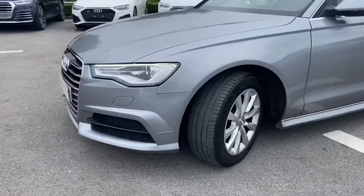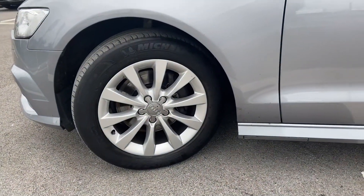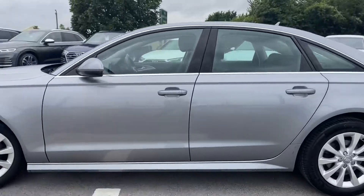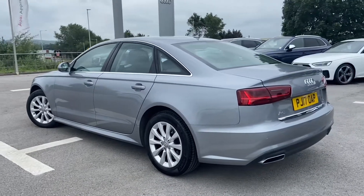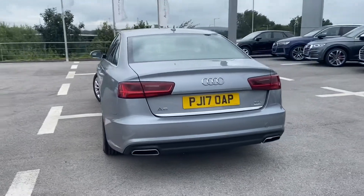We have LED headlights on the front, 17 inch alloy wheels with a 10 spoke design. Acoustic glazing for the windscreen and front windows. Aluminium effect boot lid tailgate rim, body coloured door mirrors. It also comes with the non-smoking package as well as light and rain sensors.